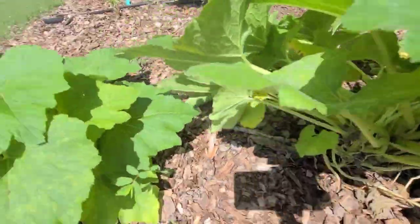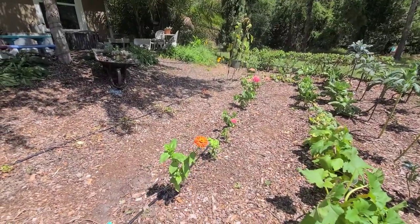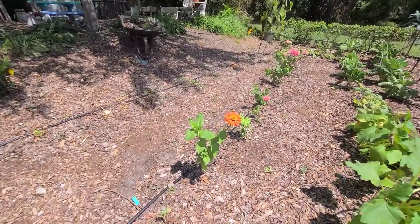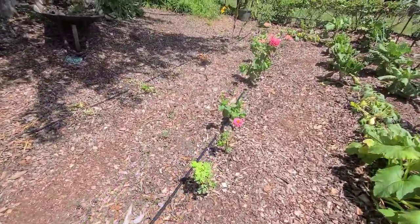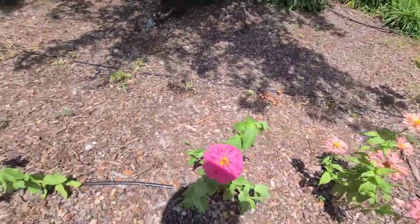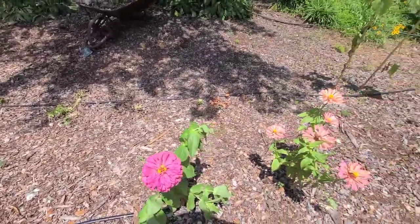Over here we've got some flowers — my youngest daughter planted some zinnias. It's so fun to watch her come out here every day excited about her flowers growing. She is very proud of her zinnias.